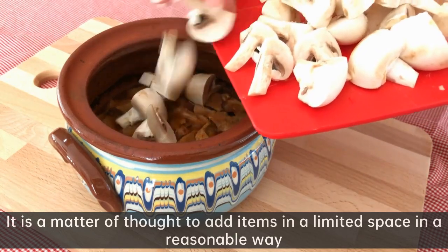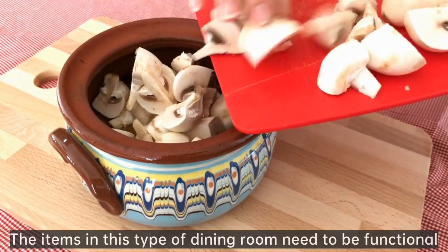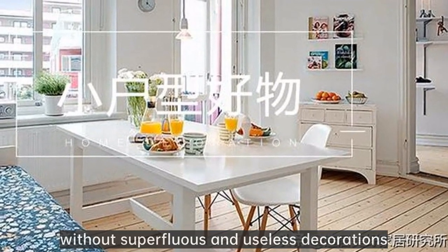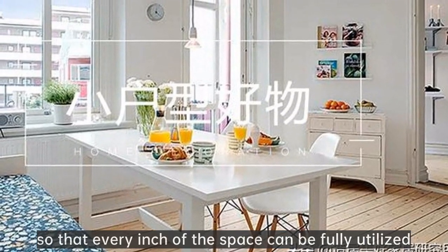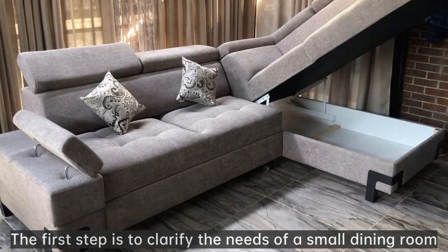It is a matter of thought to add items in a limited space in a reasonable way, especially for a small home that squeezes into a dining room. The items in this type of dining room need to be functional, without superfluous and useless decorations, so that every inch of the space can be fully utilized — more neat and comfortable. What are the specific items that are added to the small dining room?